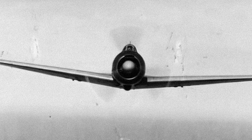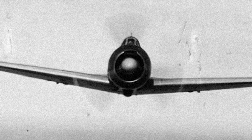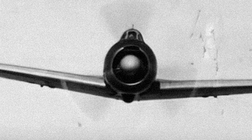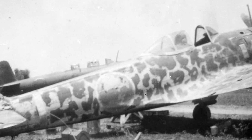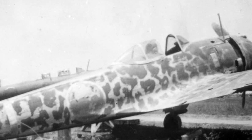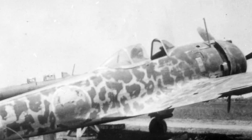Entering service in early 1941, the Ki-43 swiftly earned a formidable reputation as a fighter aircraft. It possessed exceptional maneuverability and a high rate of climb, making it a challenging adversary for enemy planes. The aircraft's lightweight construction and optimized design facilitated remarkable agility, enabling skilled pilots to execute sharp turns, loops, and dives with ease. The elliptical wings minimized drag and allowed for increased maneuverability.